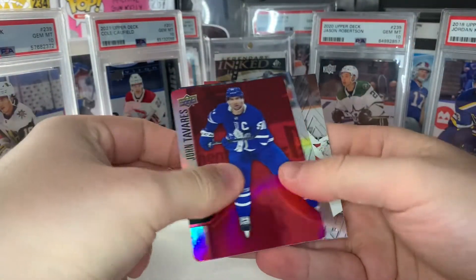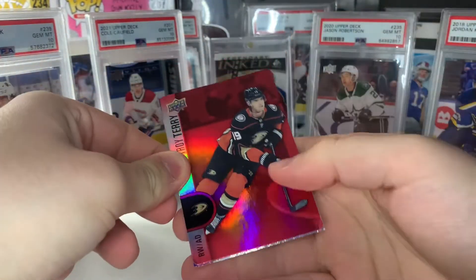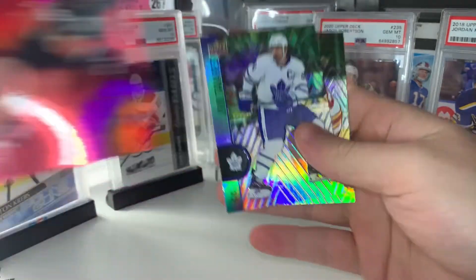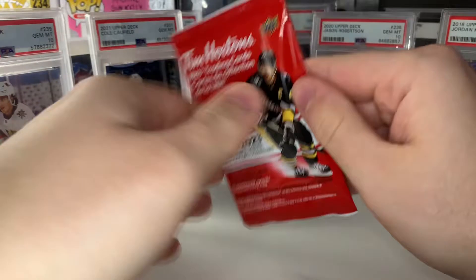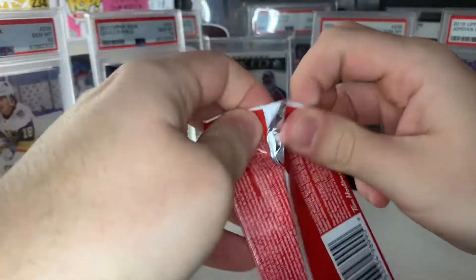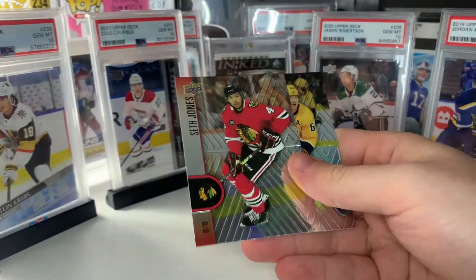We get a Brayden Point Superstar Showcase, Phil Kessel, and Matt Zuccarello. Red die cut of John Tavares, Matt Barzal, and Frederik Andersen. Our second red die cut of Troy Terry, John Tavares, and Elias Lindholm. The first three packs in this break were bought separately — they were gifted to me by my mother, so thank you to her.